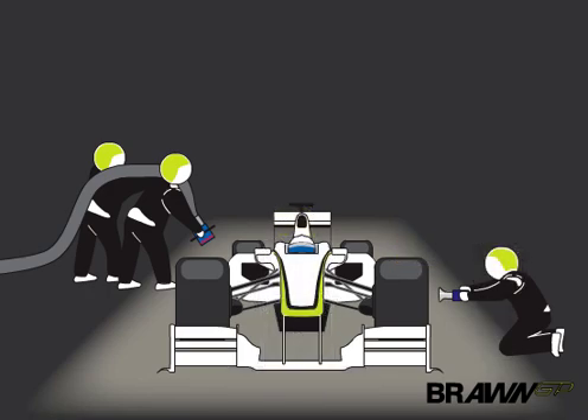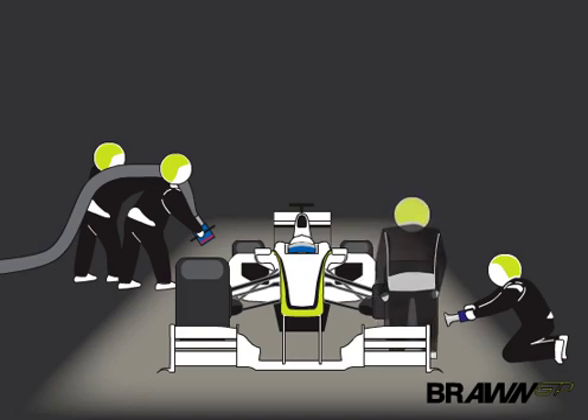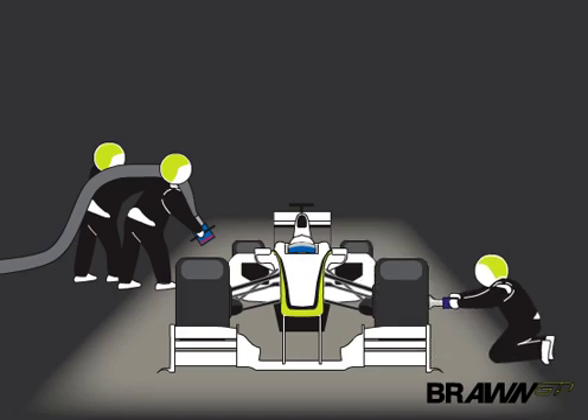The gunmen are waiting on one knee with compressed air gun ready. They need the driver to stop on his mark so the wheel nut is directly in front of him. Four men are ready to take the very hot wheels off; four more put the fresh wheels and tires back on.